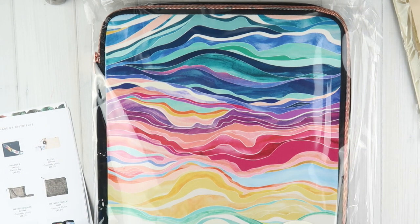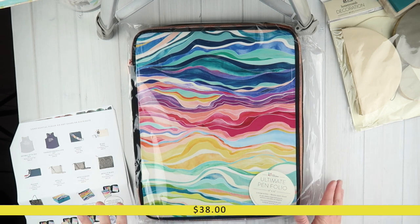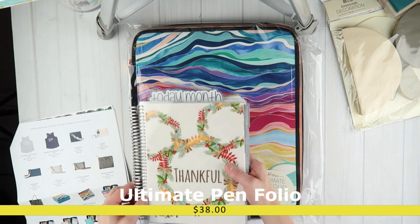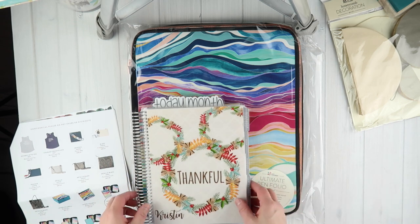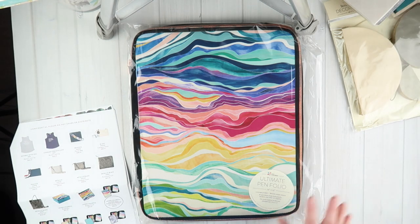This is the ultimate pen folio, and it is a 12-inch by 15-inch size. Let me grab my life planner to show you how huge this is — my seven by nine inch life planner is swimming in this pen folio. For all of you pen lovers, this is the ultimate pen folio. There are five storage pockets, a metallic zipper closure, and 87 pin elastic loops for holding pencils, markers, and other art supplies.